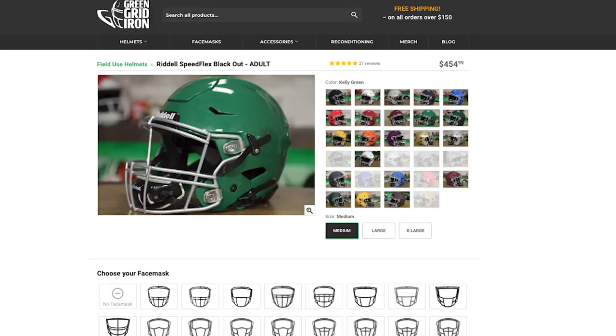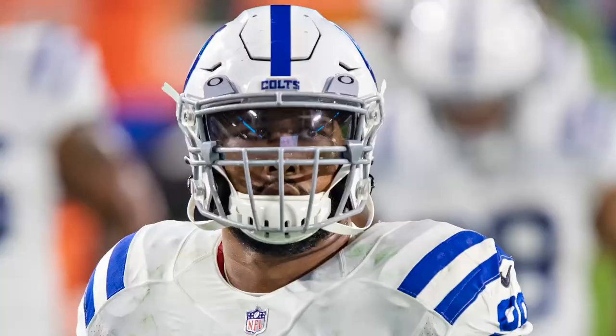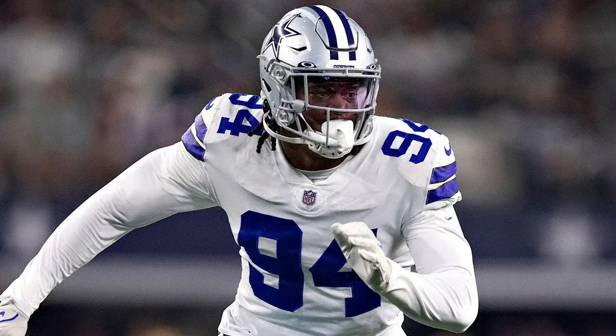If you want to pick up one of these for yourself, they're $440 and linked in the description down below. This helmet is worn by tons of D-linemen including DeForest Buckner and Randy Gregory.